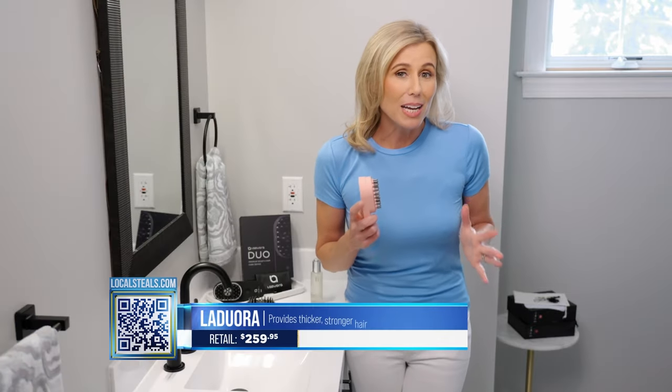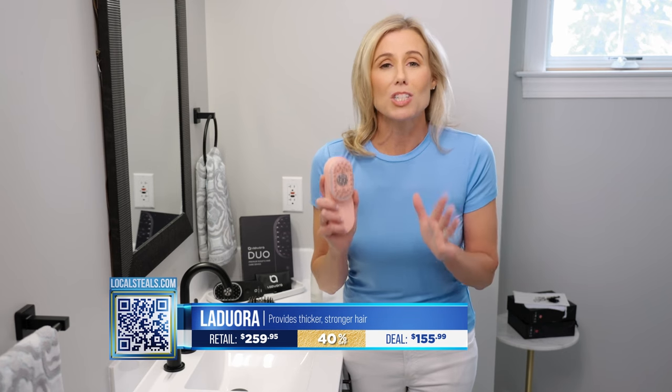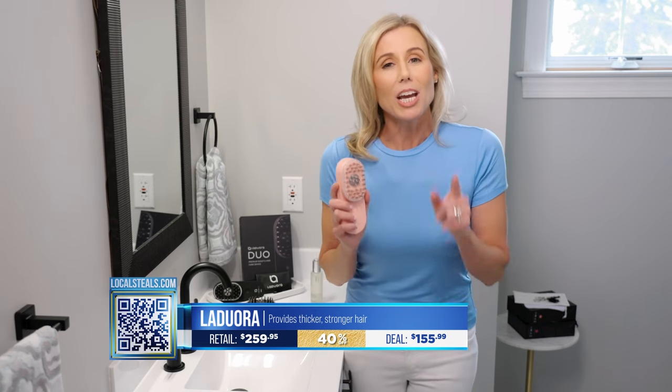At localsteals.com today, you're going to get 40% off. That is an incredible savings for such a high-tech device. You're going to love the results — check it out today at localsteals.com.